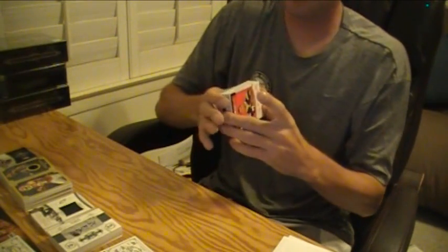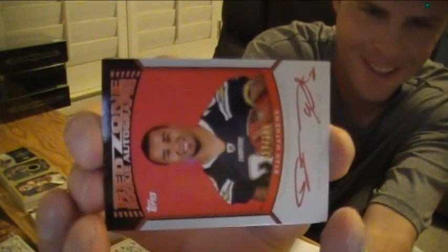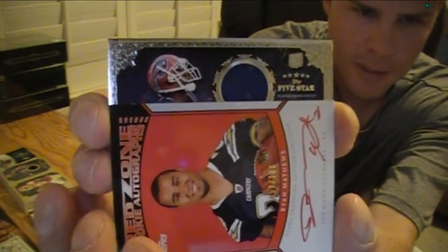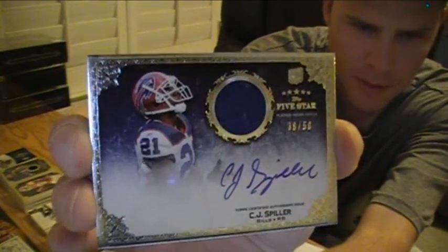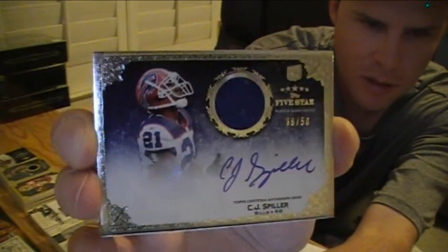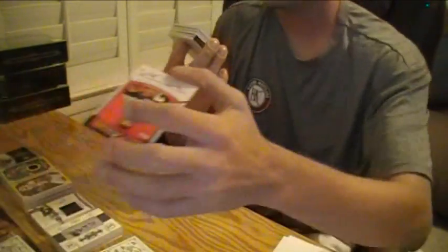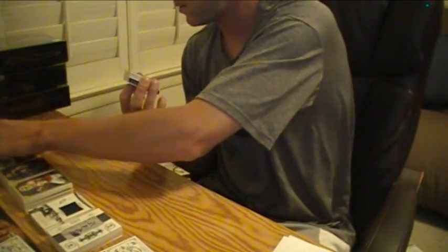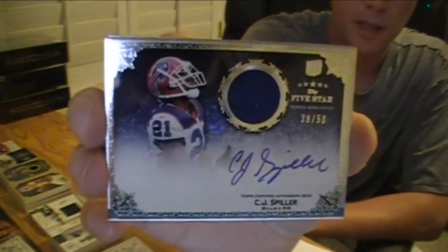Oh, look at that — for Ed. Here you go, Ed. Let's hope it's the one that everybody wants and not the one that nobody wants. Good luck. Of course it's going to be a one color, but it is the right guy — CJ Spiller, number to 50, 38 out of 50. Got a lot of strings hanging off that patch, all kinds of strings. CJ Spiller for the Bills, one color patch auto. It's got a big ridge in it, all kinds of stuff hanging off it. 38 out of 50.